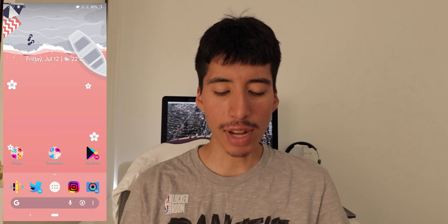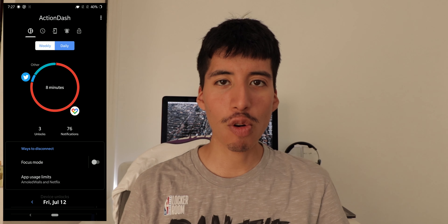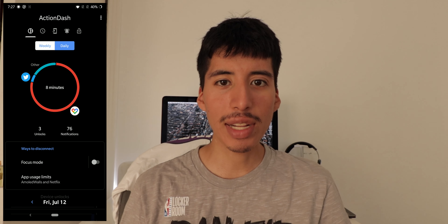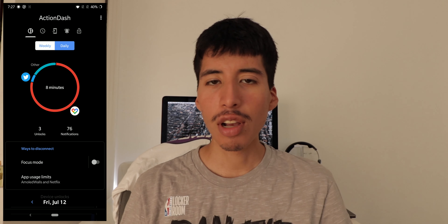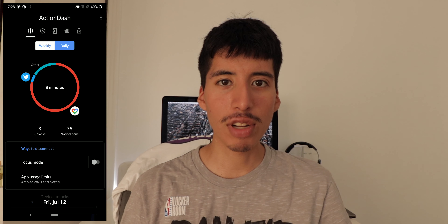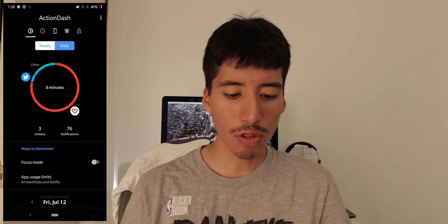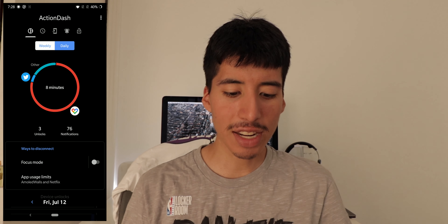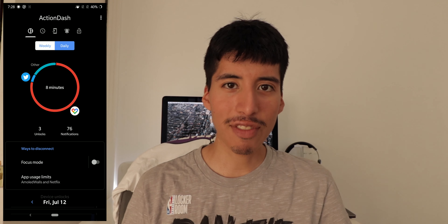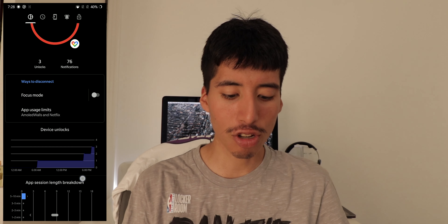The first app is called Action Dash. Action Dash is an awesome app that I talked about a while back that allows you to bring that well-being feature from the Pixel phones — which are exclusive to the Pixel lineup — to any Android smartphone. Action Dash takes advantage of dark mode now, and it looks really, really great.